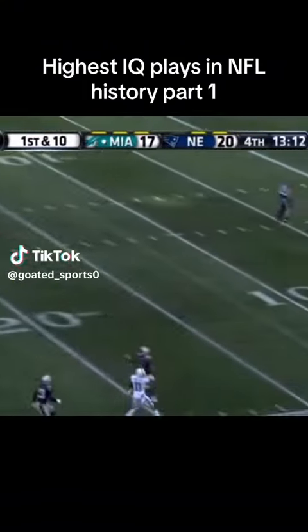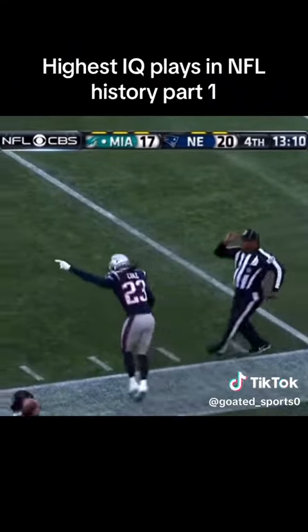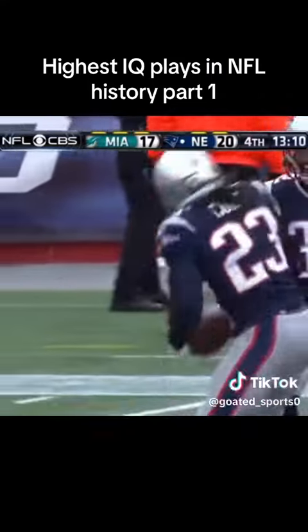Tannehill floats it down for Rennes, and there's an interception. They say Cole has the feet down. What a play — McCourty tapping the ball to his teammate.